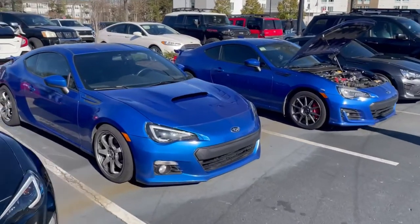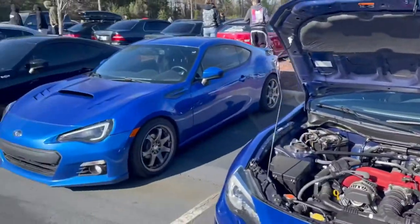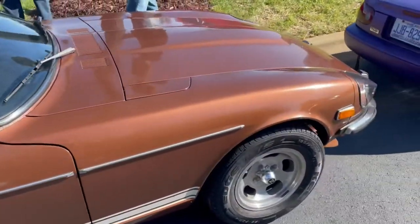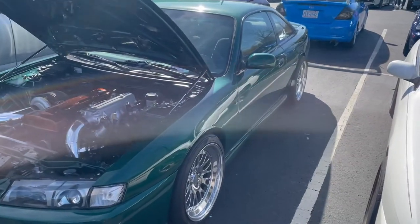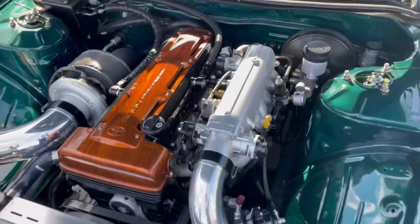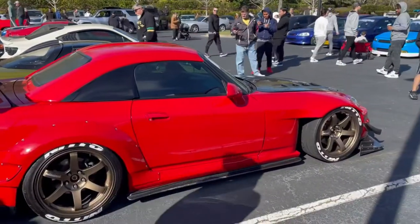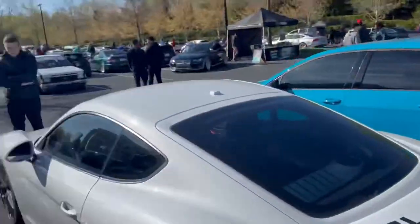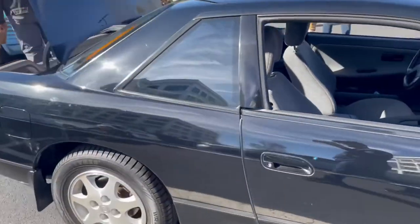Got a couple more 86 brothers over here. Let's look at this BRZ — BRZ 86. Beautiful 240SX. This is the other thing I want to pick up right here. Got the swan neck wing on there — beautiful. Of course we got some crazy two-step going on over there somewhere. We got another beautiful 240SX — things are just becoming harder and harder to find.